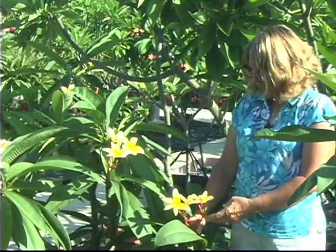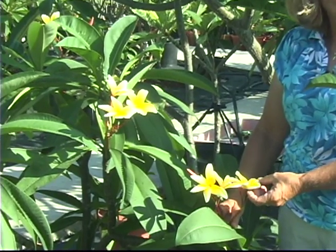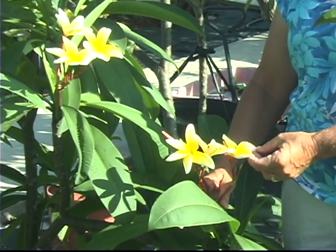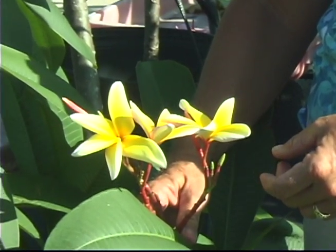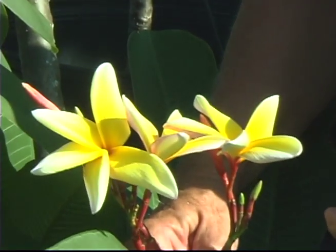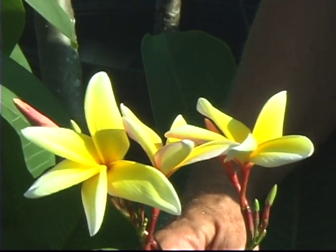I just wanted to show you a few of the more common cultivars that you can buy. This is Aztec Gold. Everybody loves Aztec Gold. Of all the hundreds — a thousand plumeria we have back here — we still rank this one in the top five. It has a wonderful fragrance, long blooming time, and is easy, easy to grow.